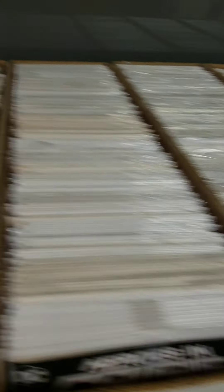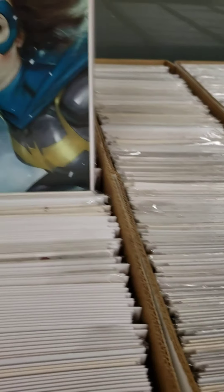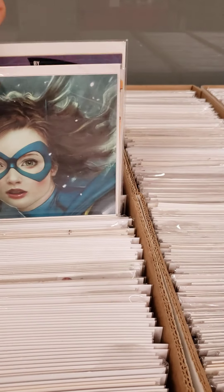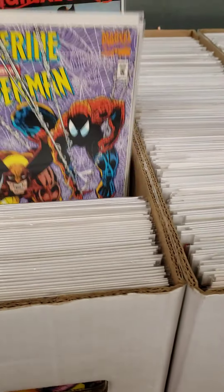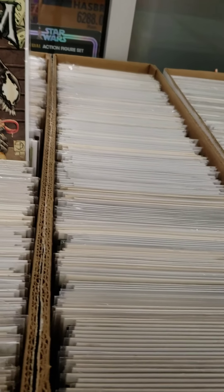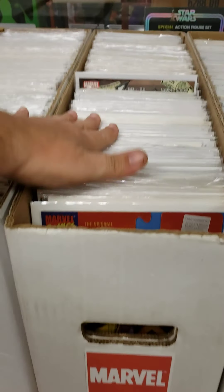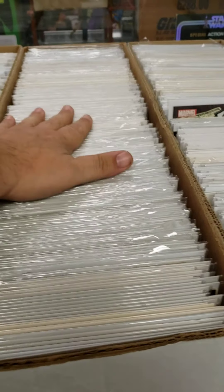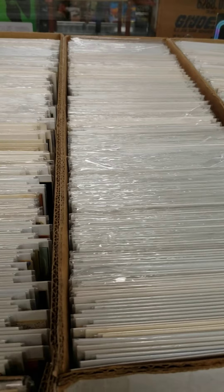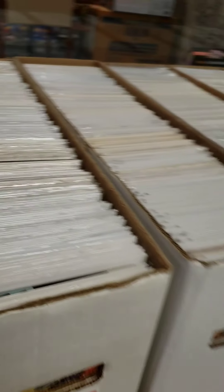We sell new comics. We sell back issues — Batgirl, Batman, Wolverine, X-Factor, X-Men, Venom, Thor — there's a lot of Thors in there — and Silver Surfer. My point is, we sell a full range of back issues.